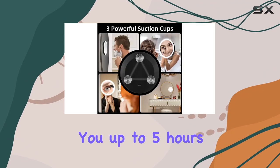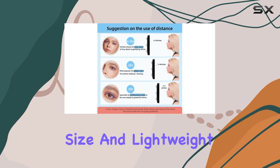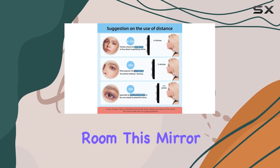No more fussing with disposable batteries or tangled cords. This mirror is rechargeable via USB, giving you up to five hours of illumination on a single charge. Plus, its compact size and lightweight design make it a breeze to take on the go, whether you're jet-setting or just moving from room to room — this mirror is your trusty travel companion.